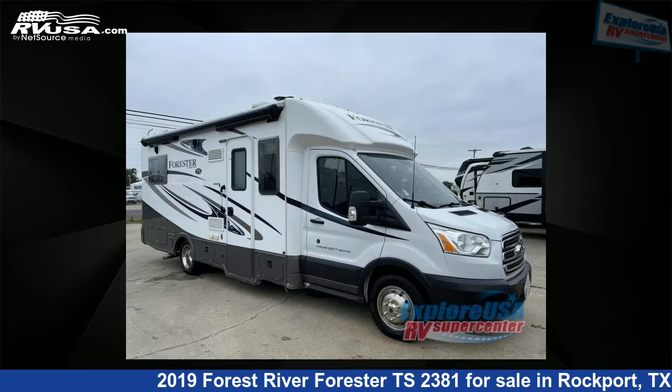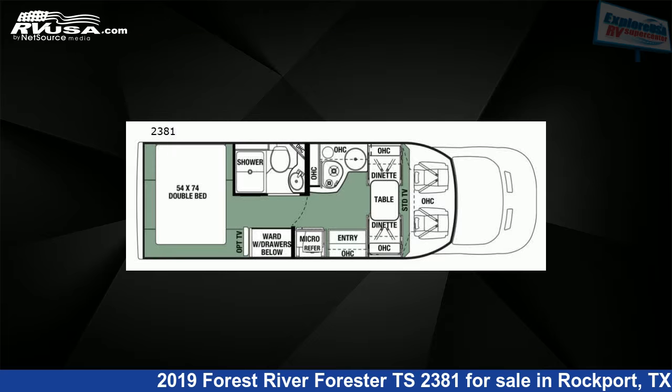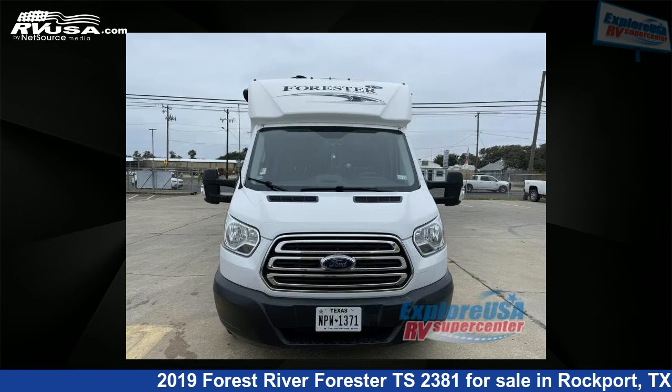This 2019 Forest River Forester TS2381 is a Class C RV. It is located in Rockport, Texas 78382, and is offered for sale by Explore USA RV Supercenter, Rockport, TX.